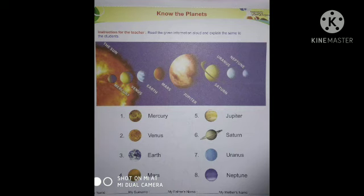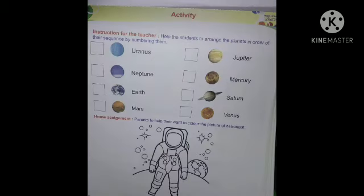My dear students, Mercury is the nearest planet to the sun. Neptune is the farthest planet from the sun. And Jupiter is the biggest planet.